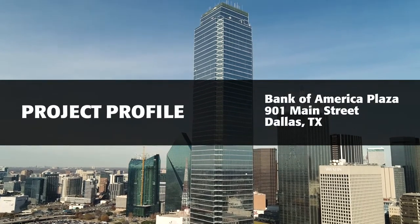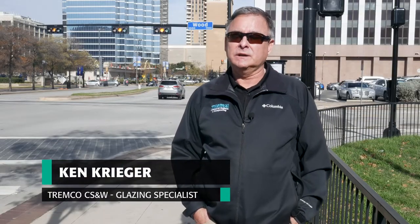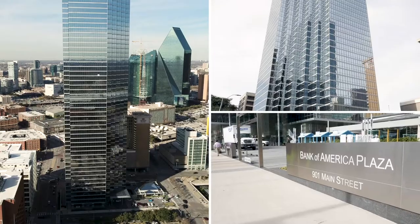Today we're going to talk about the Bank of America Tower you see behind me, currently the tallest building in the Dallas-Fort Worth Metroplex. It was built in the early 80s, completed in 1985.